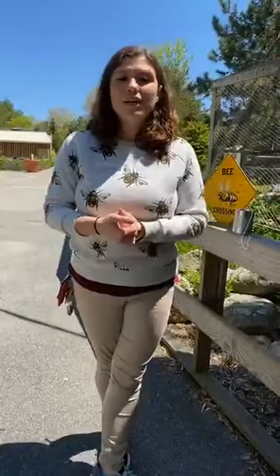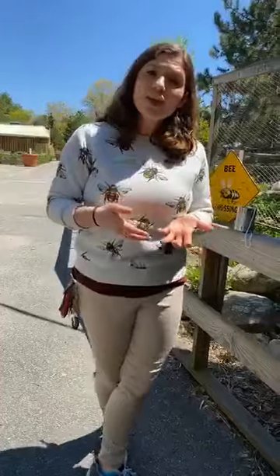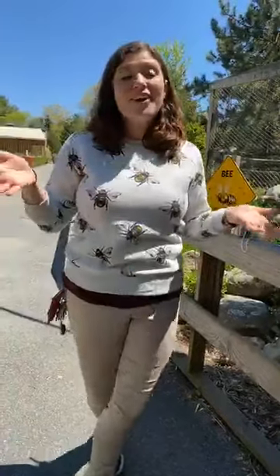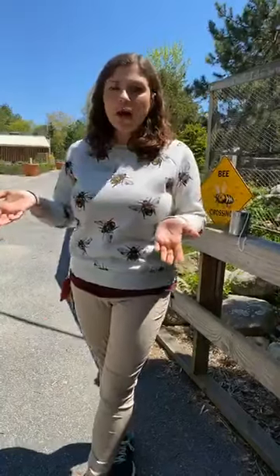So bees are facing all of these issues and many species are declining around the world. In fact, some species of bees have been placed on the endangered species list — not honey bees, but their populations are declining. There are a lot of things we can do right here in our own backyards to help honey bees and our native bees. Honey bees were introduced into the United States in the 1600s by early settlers, but we do have native bees here in New England as well.